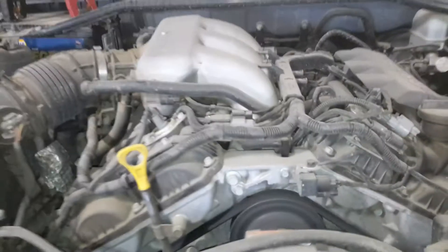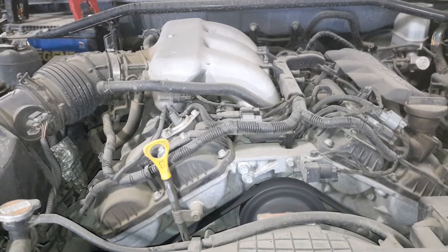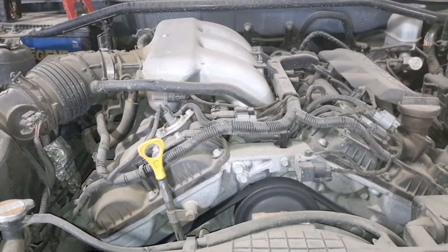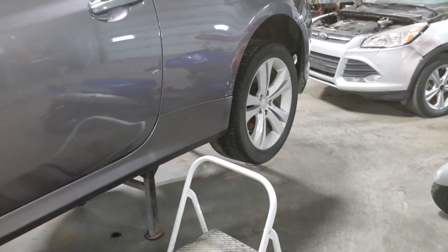Resonators taped shut, so you'll kind of hear that. There's reverse and forward.